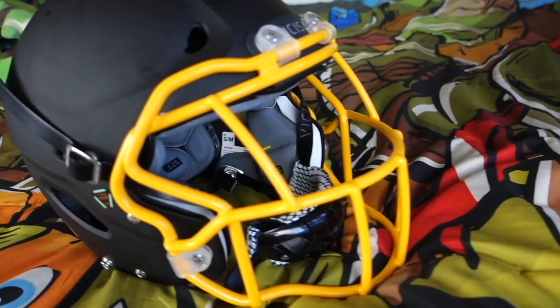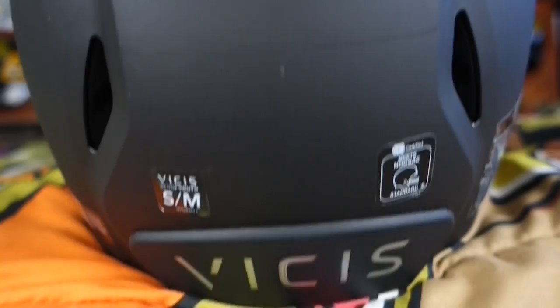I do everything in this helmet. I like the matte black. I even play basketball in my helmet.